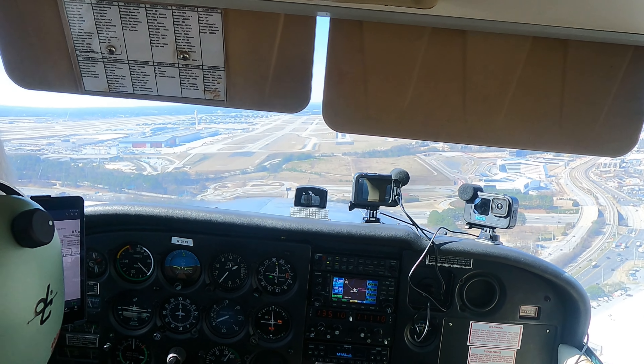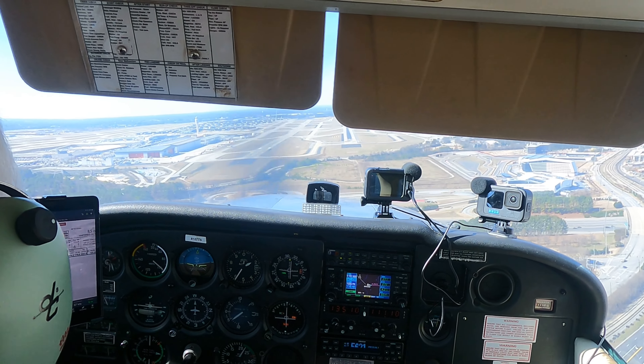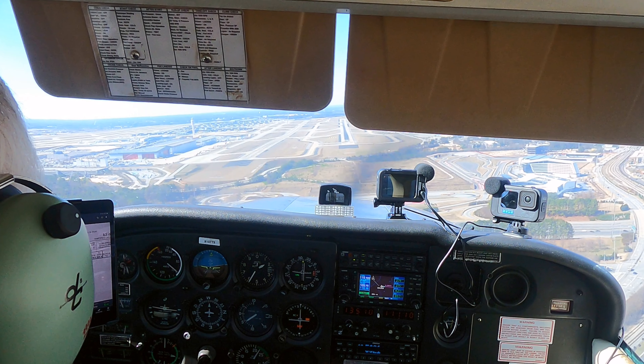Welcome to my channel and my landing here at Atlanta International Airport. Let's pause the screen for a little bit so I can show you what instruments are on the panel right now and what they indicate.